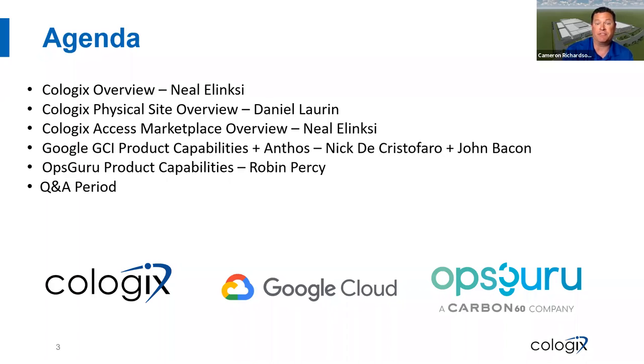Nick DiCristofaro will be heading up the GCI side, and John Bacon, the Anthos lead for Google's partner engineering team, will speak about Anthos. Robin Percy, who is CTO and co-founder of OpsGuru, will then take the stage for a quick segment about OpsGuru's capabilities and how they can assist with the transition from Colo to cloud and with your cloud strategies. Following that, we'll have a quick Q&A period, so feel free to ask your questions and we'll answer those towards the end.